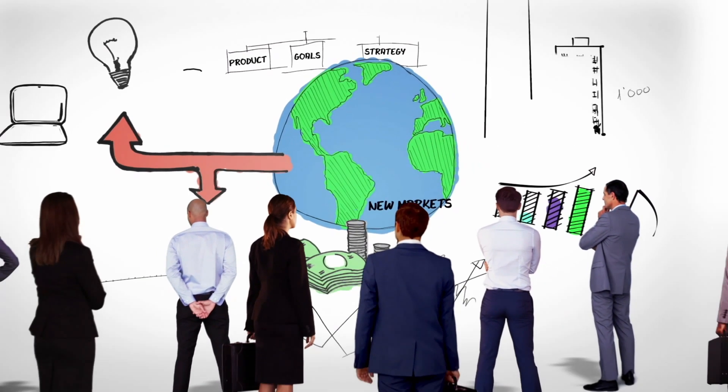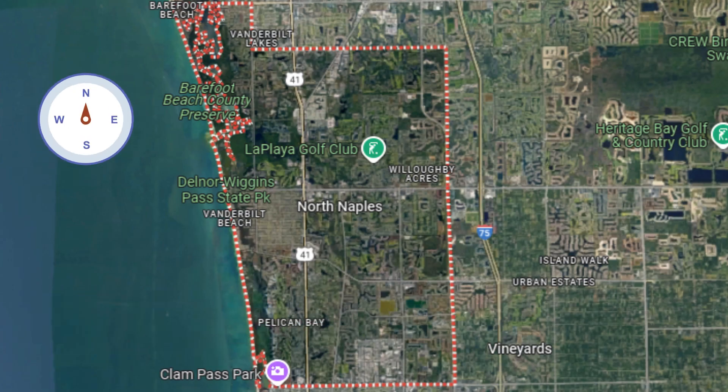If you're thinking about moving to Naples and want to find out what the best communities are with either no HOA fees or low HOA fees, today I'm going to be giving you the information on the five best low or no HOA fee communities in North Naples.